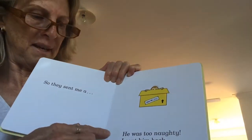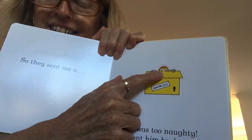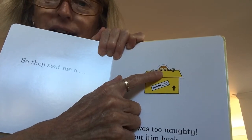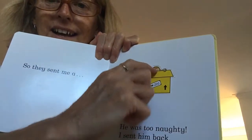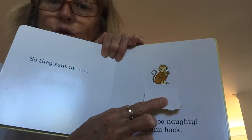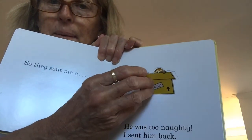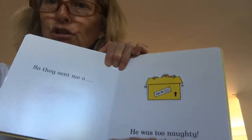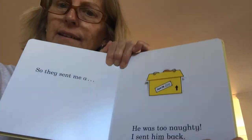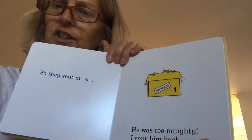So they sent me a... What's hiding in here? That's right, it's a monkey! He's eating a banana. Can you see that? But he was too naughty, so I sent him back. Monkeys get up to lots of mischief.